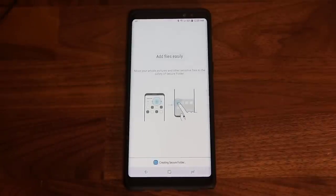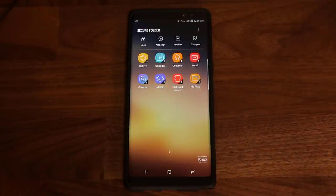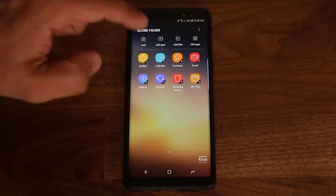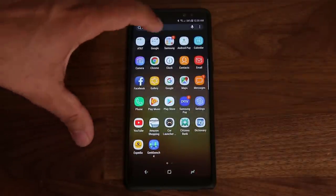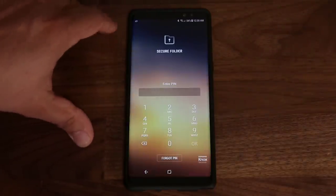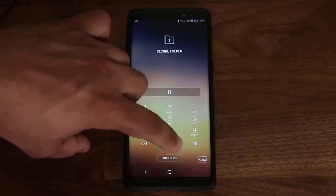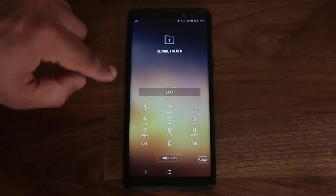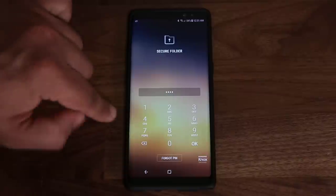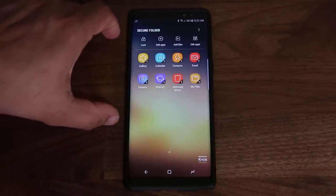I'll pick 0000 for this demonstration, click OK, and it's creating the Secure Folder. Once you create it, this is exactly what you're going to see. This is the same screen you access when you go into the apps, go to Samsung apps, go to Secure Folder. It's going to ask you for your pin number. I put my pin number in — if I had fingerprints or iris scanner enabled I'd have that option too. I'll click OK and we go back into that same screen.